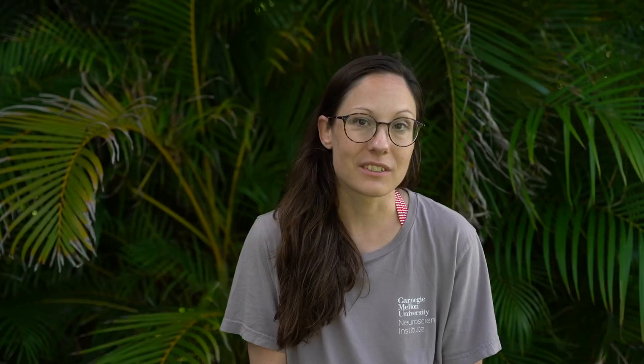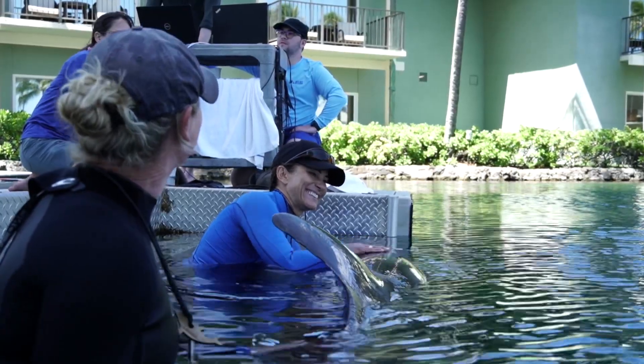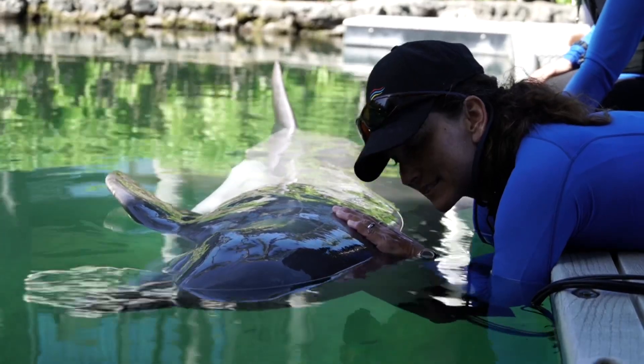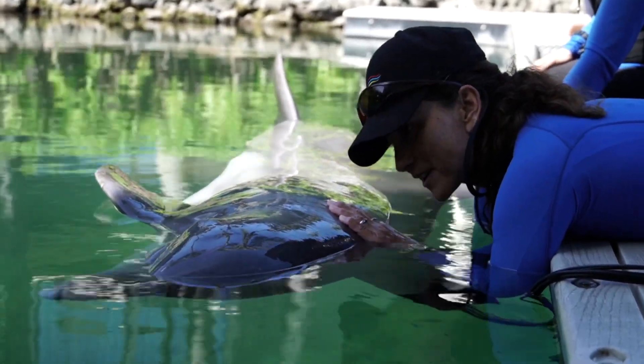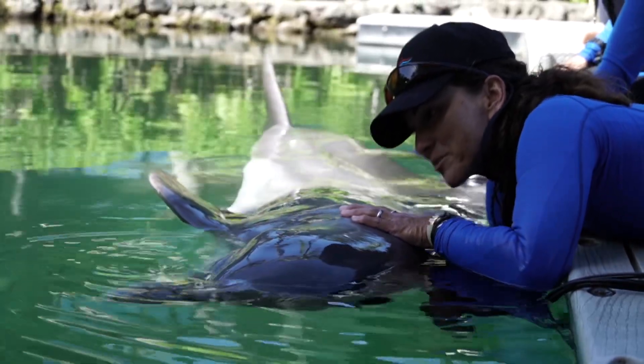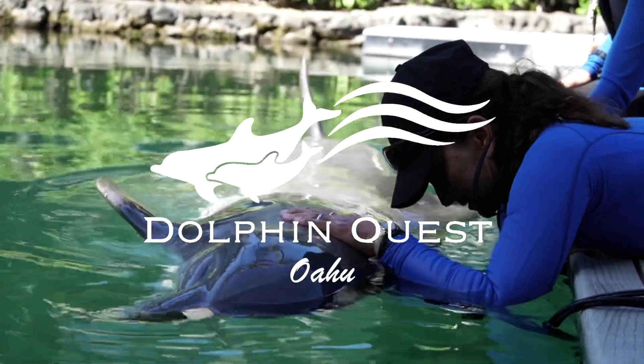I've gotten to observe the relationship between animals and trainers at Dolphin Quest, and I think it's the most respectful interaction that I have seen between humans and animals. The trust between trainers and animals is enormous. The benefit of that is that we really can come in and perform research that otherwise would not be possible.